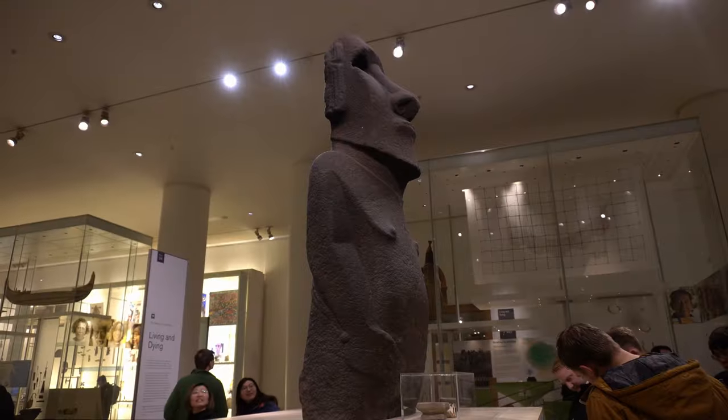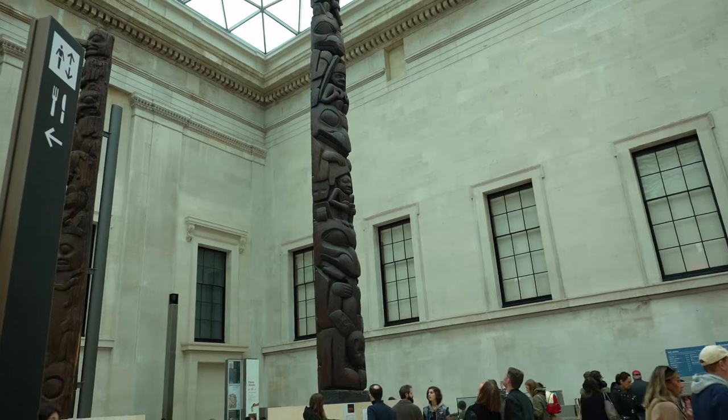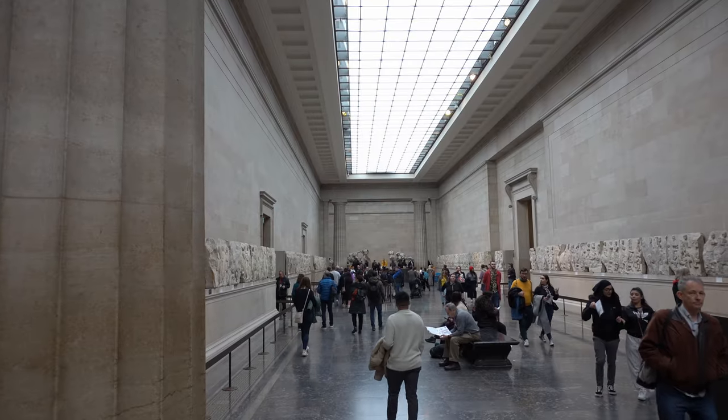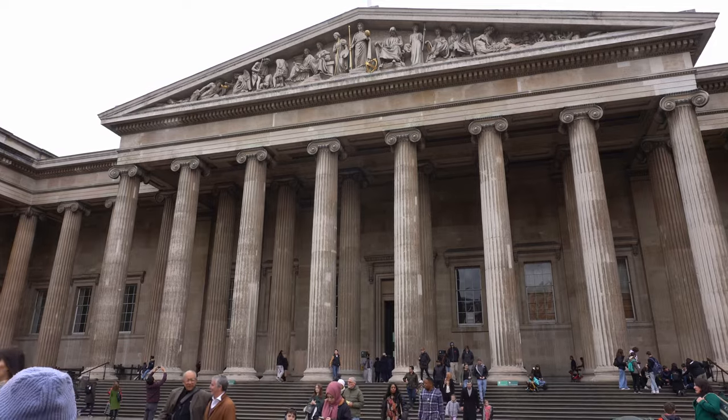Stop number one: the British Museum. Just to be fair so we don't leave any out or bore you with every museum in the city — pretty much all the public museums in London are free. The private galleries aren't, and there are a few on the list that aren't, but almost all of the major museums are free to visit. The British Museum is one of the biggest and best in the world; you could spend days in there.